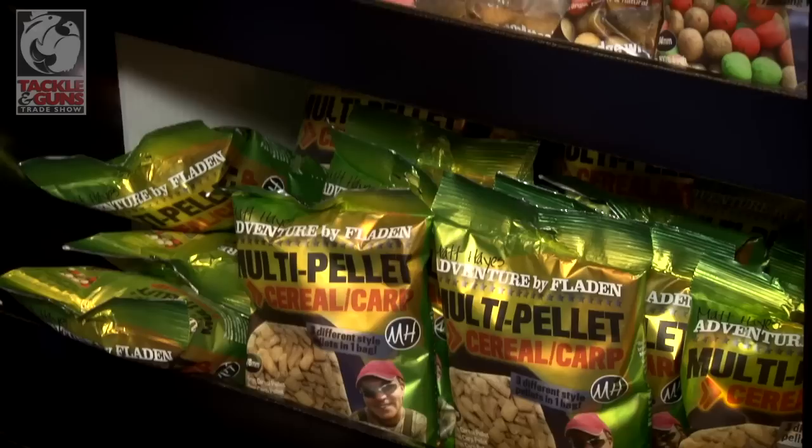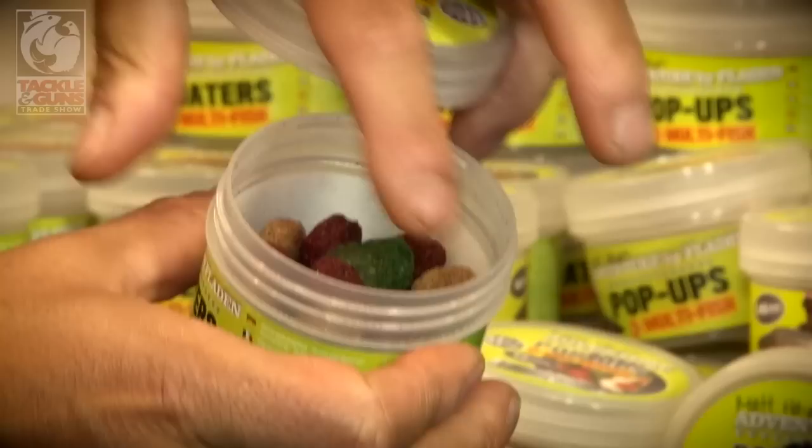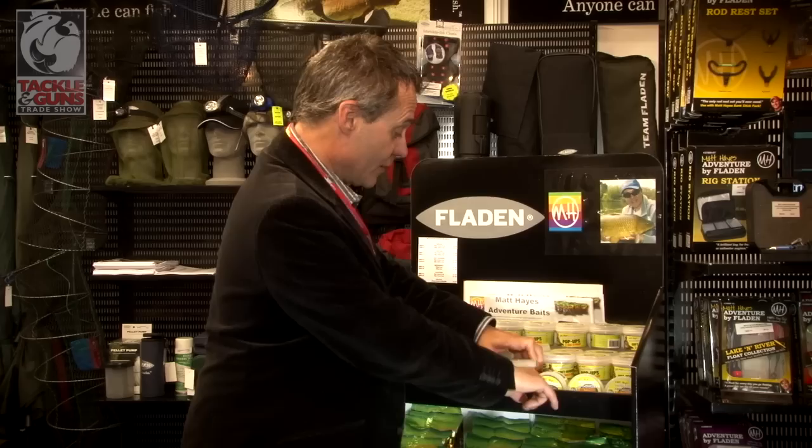Within the range you've also got pellets, ground baits, boilies, and these hook baits. Again, we've gone for the maximum of using three different colours and flavours in one pot. These are floaters, but we've also got pop-ups as well, adhering to the same principle.